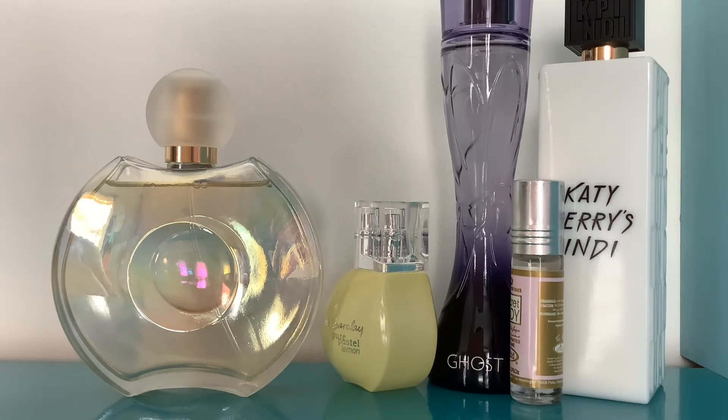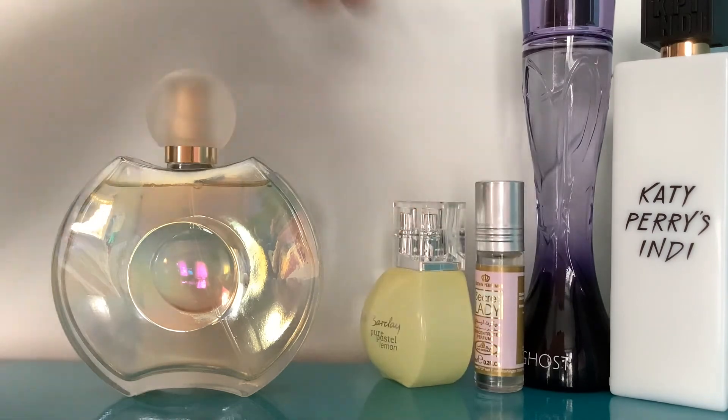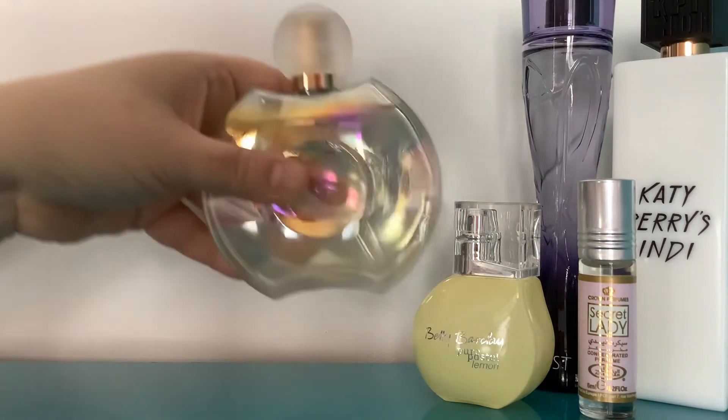The top notes of this are apple, blackberry, green notes, and Italian mandarin; middle notes are Egyptian jasmine, tiare flower, violet, rose, and orchid; base notes are woody notes, white musk, sandalwood, amber, and cloves. When it dries down it's definitely a violet scent — goes really well with my hair products. My partner told me I smelled really nice when I wore this one, so I think it's a winner. It's just a lovely, easy-to-wear scent that's not ridiculously strong, won't make anyone feel queasy — just lovely.